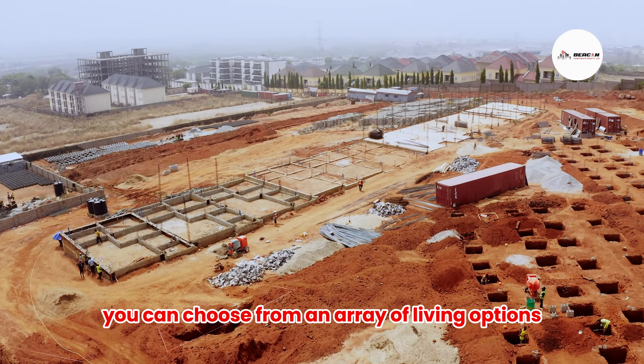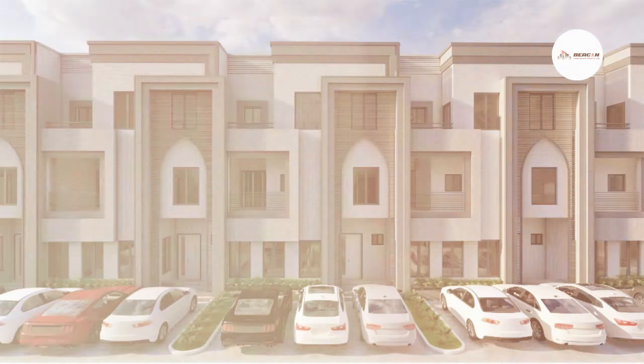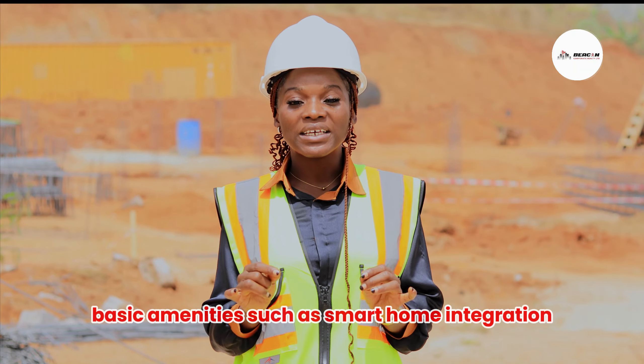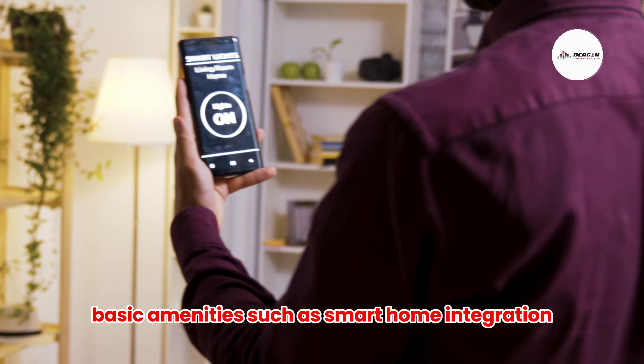You can choose from an array of living options: a four-bedroom terrace with a BQ and a three-bedroom blocker flat with a BQ. With world-class basic amenities such as smart home integration, green areas, exclusive recreational centres, premium infrastructures, and gated communities with 24-hour security.